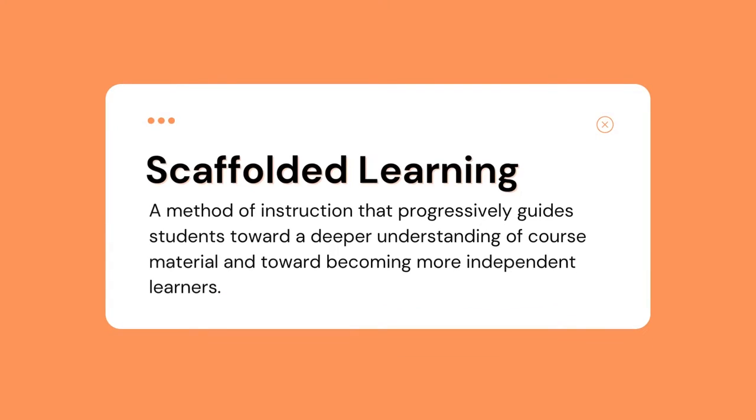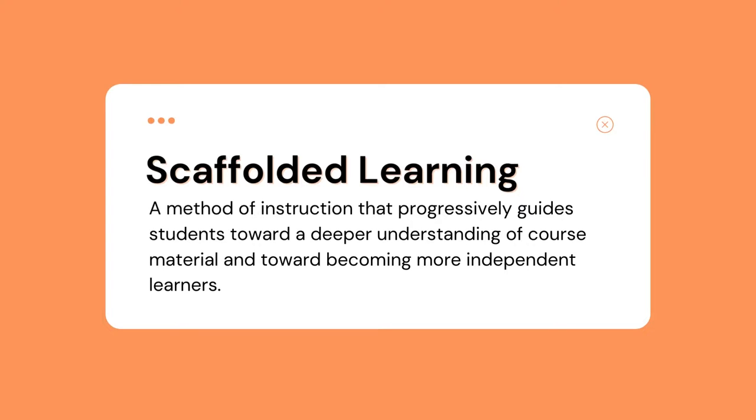One of the five PATHS attributes is scaffolded learning. Scaffolded learning refers to a method of instruction that progressively guides students toward a deeper understanding of course material and toward becoming more independent learners. This student-centered and collaborative approach is similar to an apprenticeship: students are carefully guided through acquiring new knowledge and skills by instructors who have set up the scaffolding and structure their students need to be successful. Instructors begin by assessing the student's current level of knowledge and then establishing which supports or scaffolds are needed.